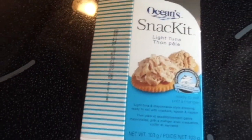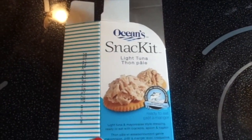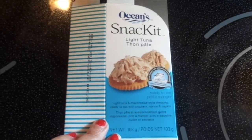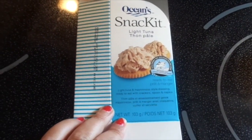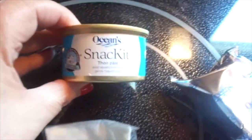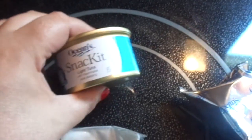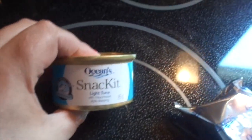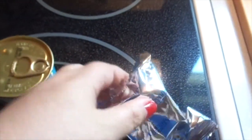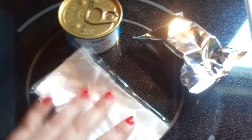So I'm going to try this Ocean snack kit - light tuna. It says ready-to-eat light tuna and mayonnaise style dressing, ready to eat with crackers, a spoon, and a napkin. Here's what they give you - this little can that says Ocean Snack Kit. It says light tuna with mayonnaise style dressing. This little can like that, and I presume these are the crackers.